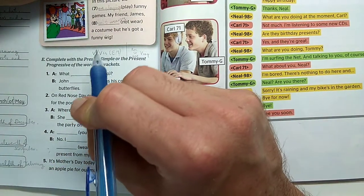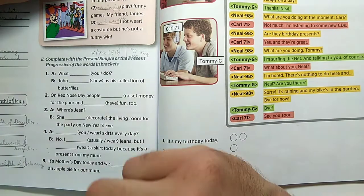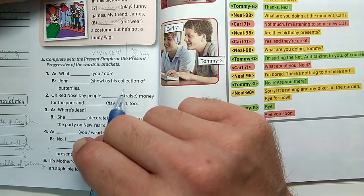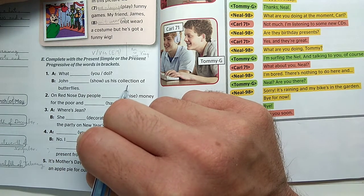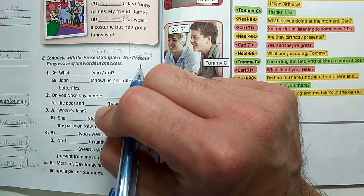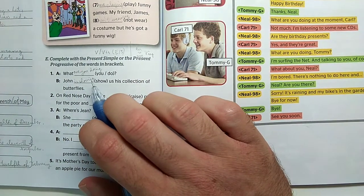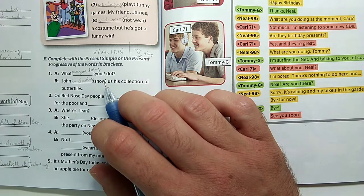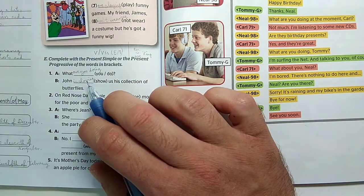What are you doing? – present continuous, because John is showing us his butterfly collection right now. John is showing us his collection of butterflies. After John we use 'is,' and 'show' takes -ing. W, X, Y are not doubled when adding -ing – that is why 'show' keeps its W.